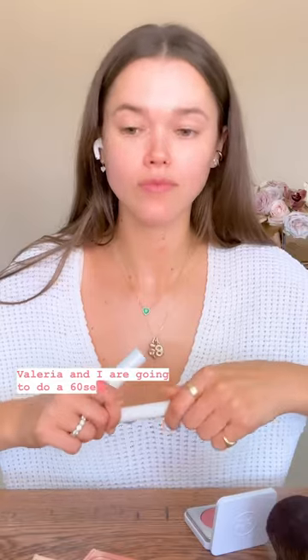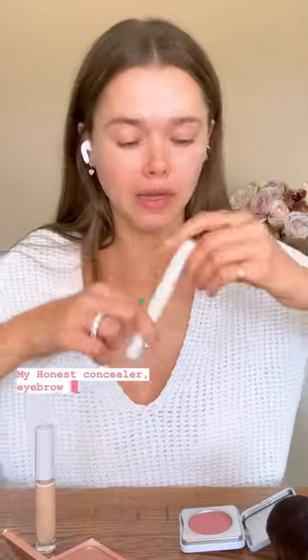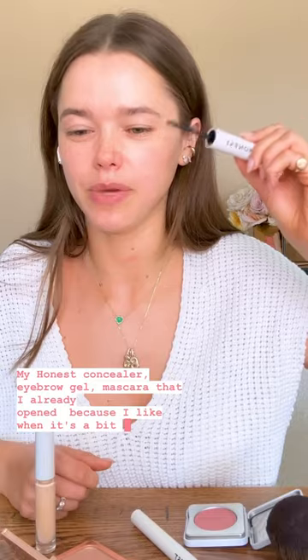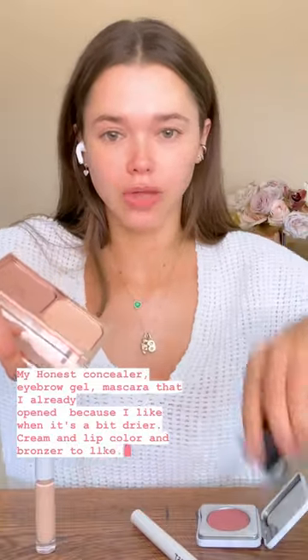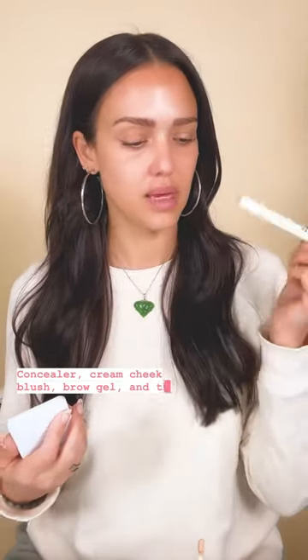Valeria and I are going to do a 60-second makeup challenge. So what are you gonna use? My Honest Concealer, Eyebrow Gel, Mascara that I already opened up because I like when it's a bit drier, cream and lip color, and bronzer. I'm going to use concealer, cream, cheek blush, brow gel, and mascara — and I'm gonna do your trick about leaving it out.